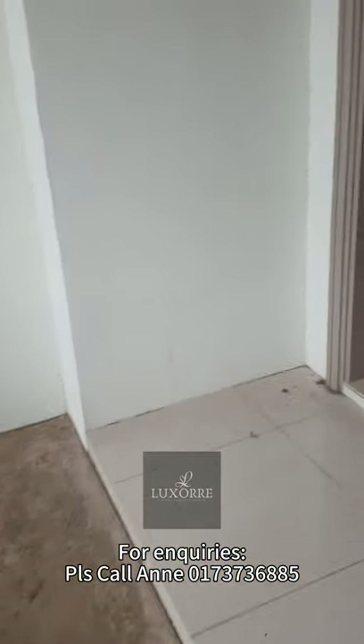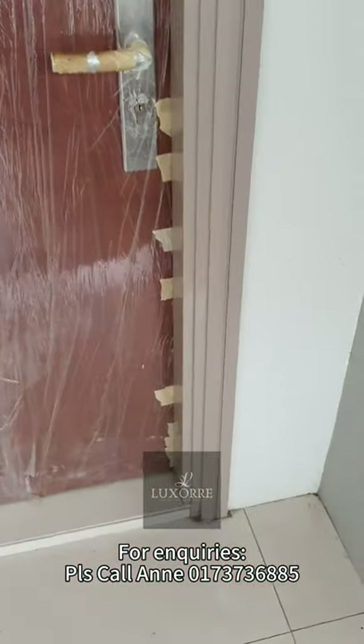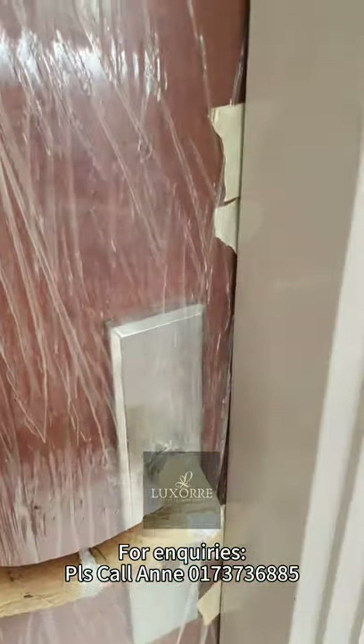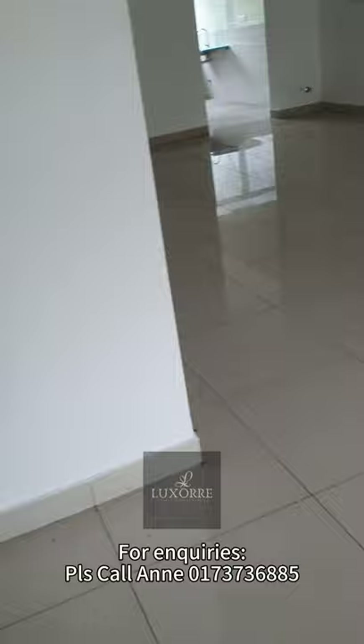Now I'm entering from the main entrance — this is the door. This type C unit, compared to phase 2, will be the same size; just the facade look will be different. So this is the type C unit, the inside of the house.